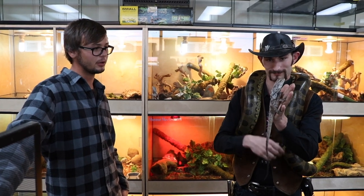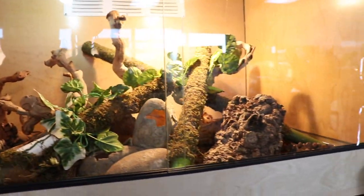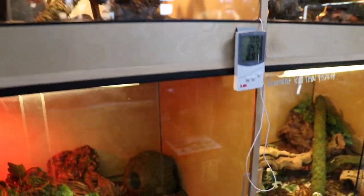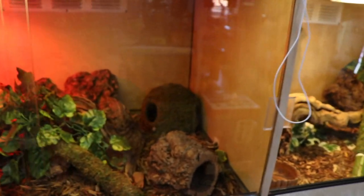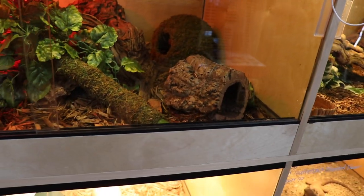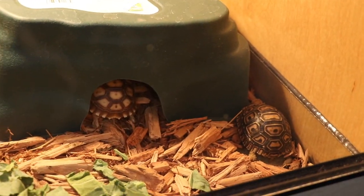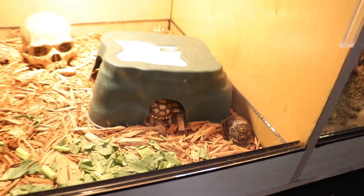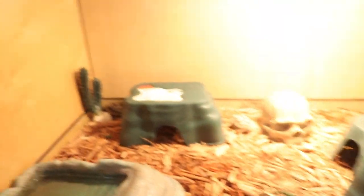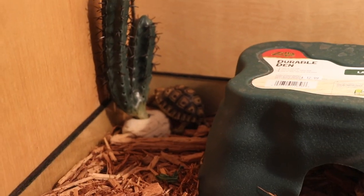They need lots of humidity and a big water dish. There's also a savannah monitor, some frilled dragons, a mangrove monitor chilling in the back, some sulcatas, and some leopard tortoises. If you're in Canada you know that sulcatas are actually pretty rare there, but here in the states — especially in Arizona — they're kind of everywhere.